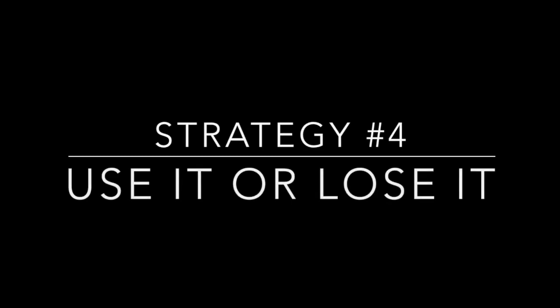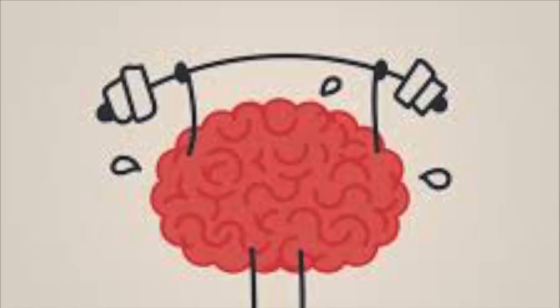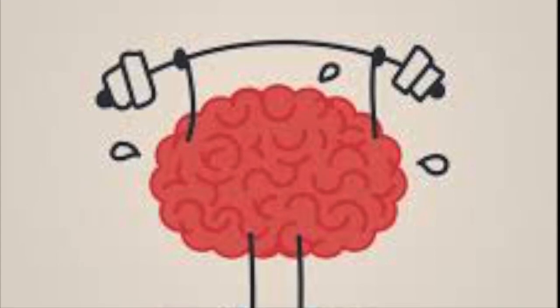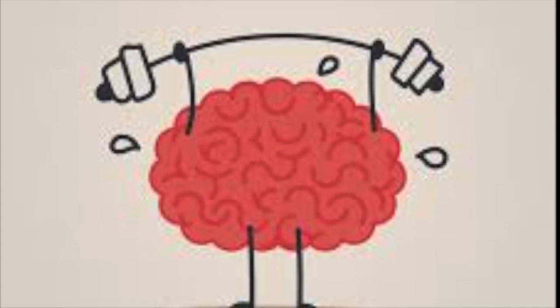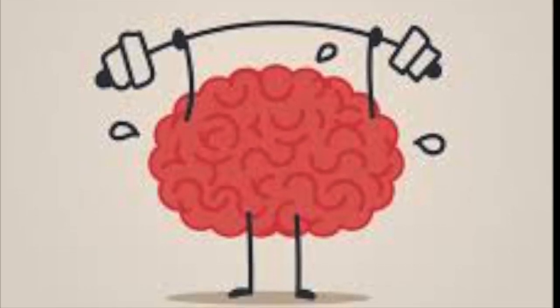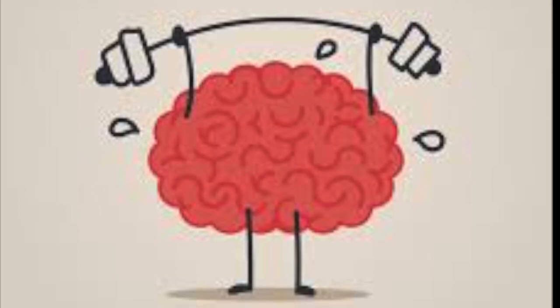Whole brain strategy number four: use it or lose it. The upstairs brain is like a muscle. When it gets used, it develops, gets stronger, and performs better. And when it gets ignored, it doesn't develop optimally, losing some of its power and ability to function. This is where decision making, controlling emotions and body, self-understanding, empathy, and morality come in. You want to exercise these strategies with them so that they can learn in hypothetical and real situations. So instead of just rescuing the child all the time or giving the answer, give them an opportunity to exercise the upstairs brain — making their own decisions, putting them in someone else's shoes, and letting them learn to do it themselves.